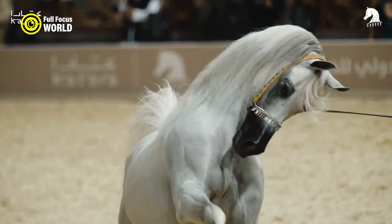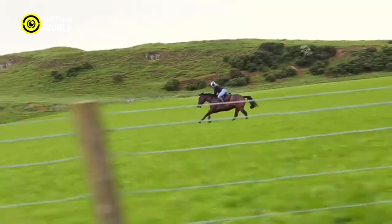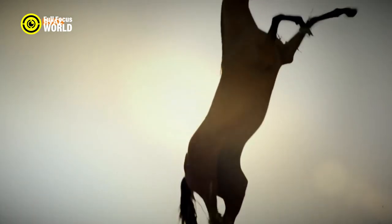Horses have been used for transportation and warfare for centuries. But did you know that some horses can run at speeds that put most cars to shame? In this video, we'll take a look at the 10 fastest horses in the world. Here are 10 incredibly fast horse breeds.